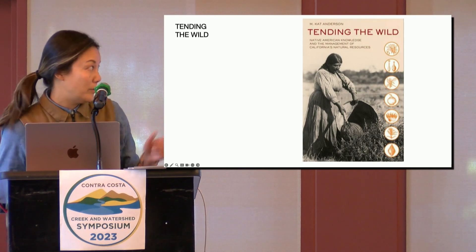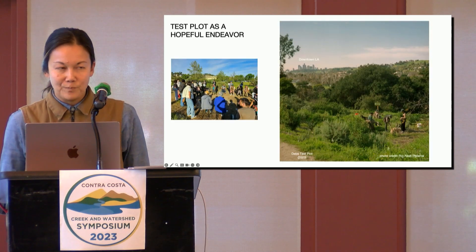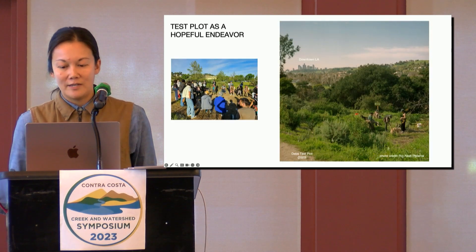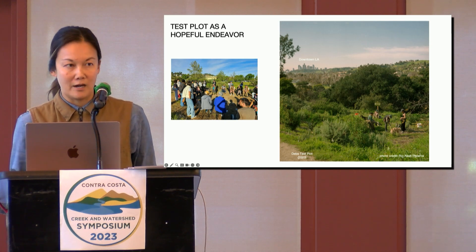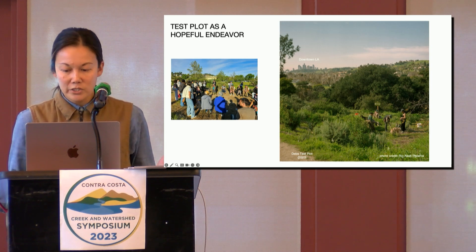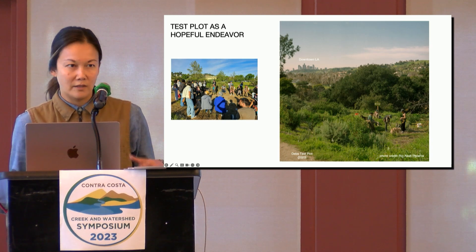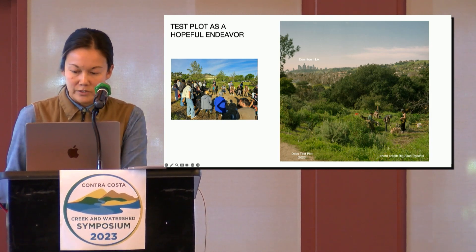This is an incredible book if you haven't read it — 'Tending the Wild.' We feel like there's a huge opportunity to shift the culture back towards care, specifically care of the commons. I'm going to share some of our guiding principles, give you an overview of our process, and then conclude by highlighting some of our approaches to community-based stewardship.